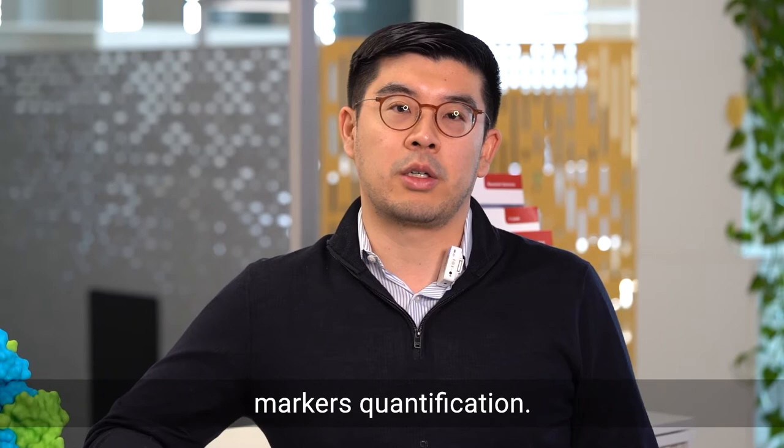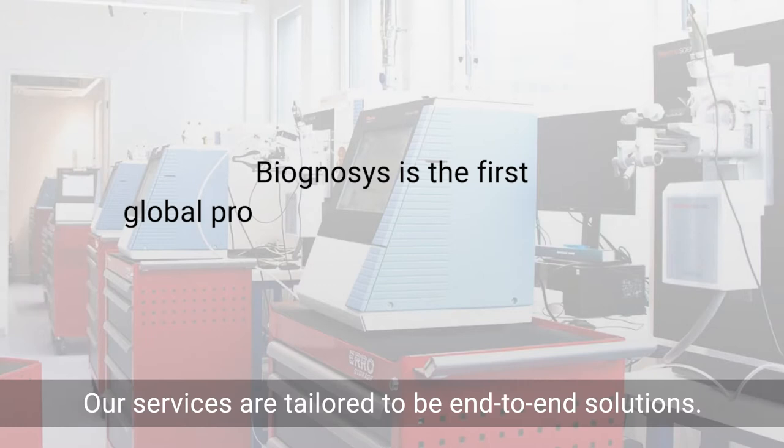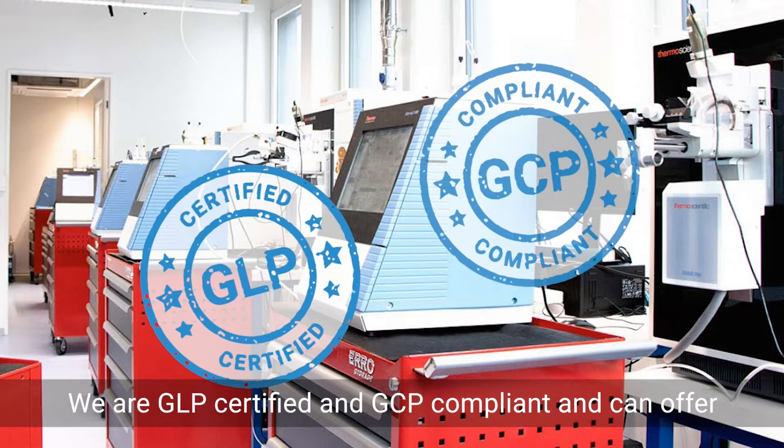All these tools are virtually applicable for sample types from head to toe and in every species. Our services are tailored to be end-to-end solutions. We support researchers from early discovery to clinic. We are GLP certified and GCP compliant and can offer our services in a regulated environment if requested.